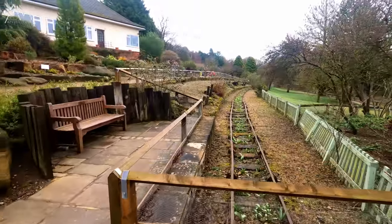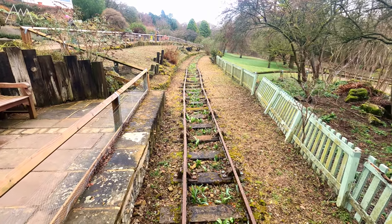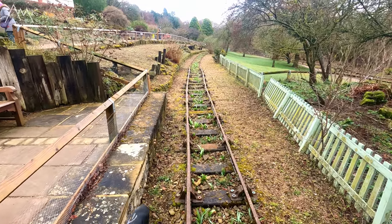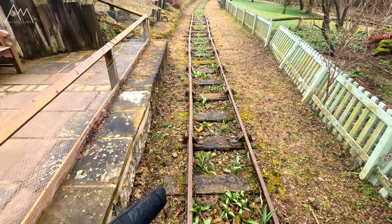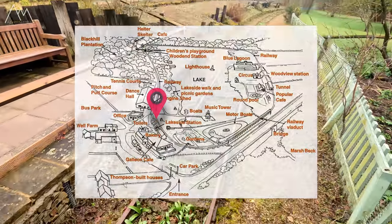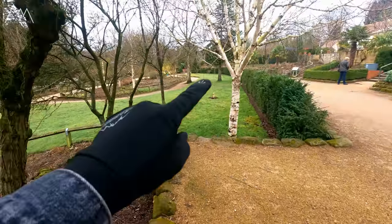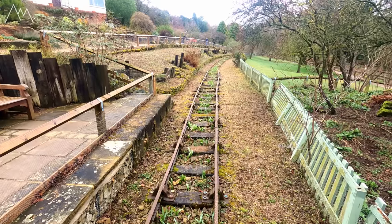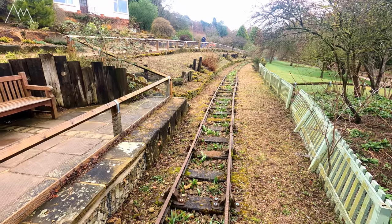Here is a marker showing where the original miniature railway used to be. This track is not the original — it's done as a memorial of sorts to show where it used to run, though the sleepers could be original. A lot of this was covered over for many years and had to be restored. The track ends here but would have continued straight on, all the way around the back of the park. It'd be great if they could reopen this — I bet it'd be a popular attraction again today.